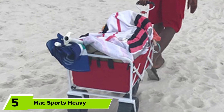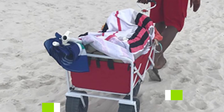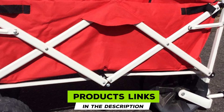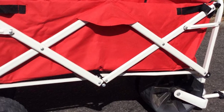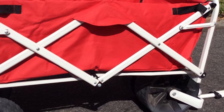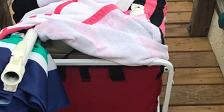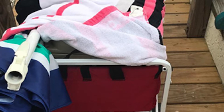The number five position is held by the Max Sports Heavy Duty Beach Tires All-Terrain Beach Cart. The red and white design of the Max Sports wagon immediately catches the eye and is easy to spot on the beach. In addition to this color combination, it's also available in five more colors.